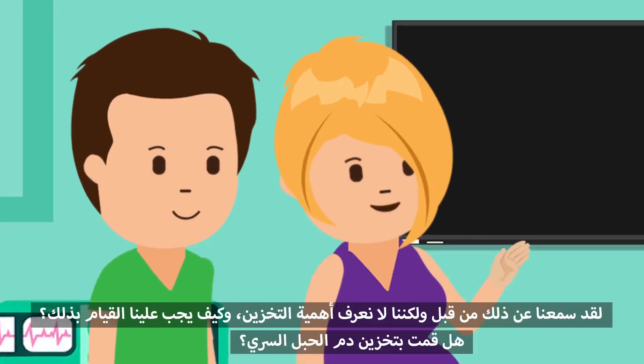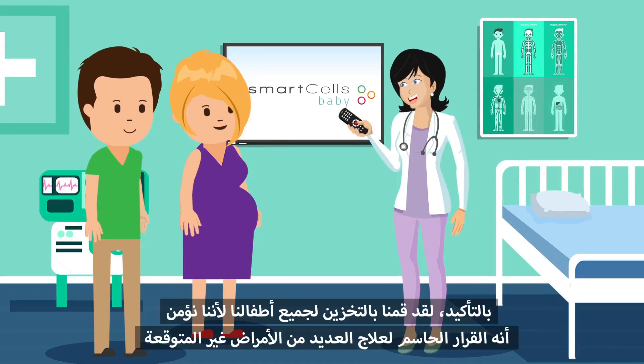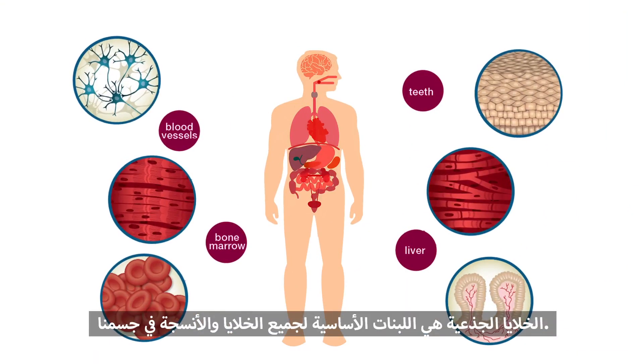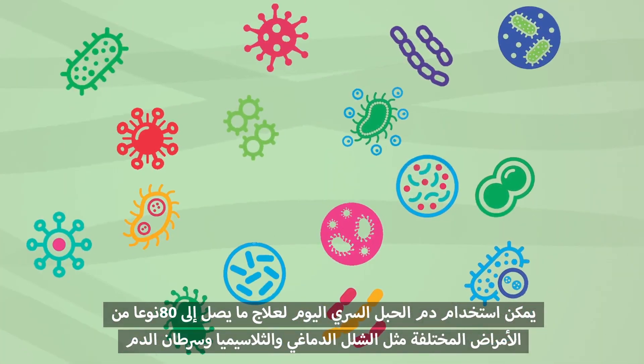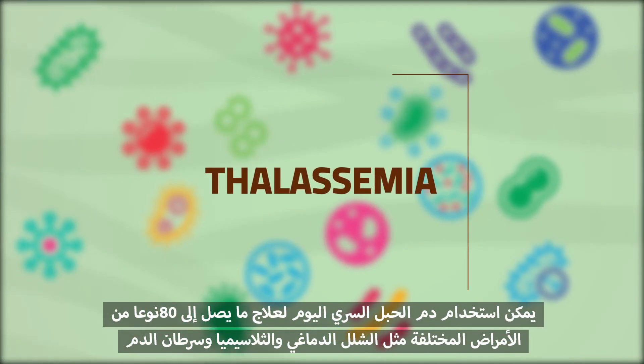Did you store your baby's cord blood? Yes, we stored for all my children because we believe it's a crucial part of curing an unexpected illness. Stem cells are the building blocks of all cells and tissue in our body. Cord blood today can be used to treat up to 80 types of different diseases such as cerebral palsy, thalassemia, and leukemia.